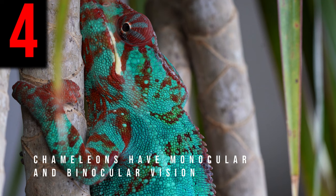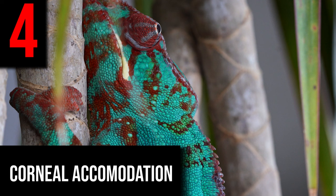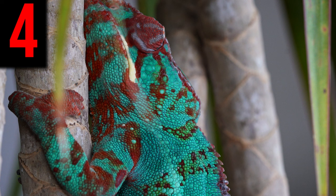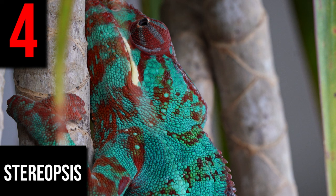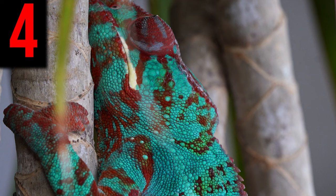Chameleons have monocular and binocular vision. The negative lens and positive cornea in a chameleon's eye means it's capable of corneal accommodation for depth perception. Most other vertebrates use lens accommodation for this purpose, which gives a higher resolution of focus. Scientists used to believe chameleons used stereopsis — the combining of images taken from each eye to focus on their prey. Now there is evidence that chameleons perceive depth by taking information from just one eye, hence monocular vision.